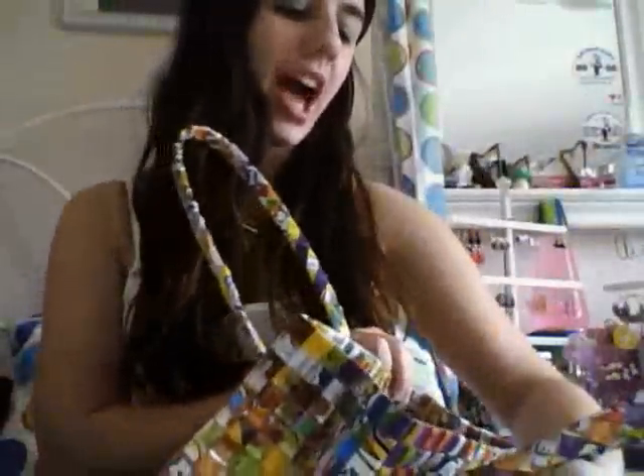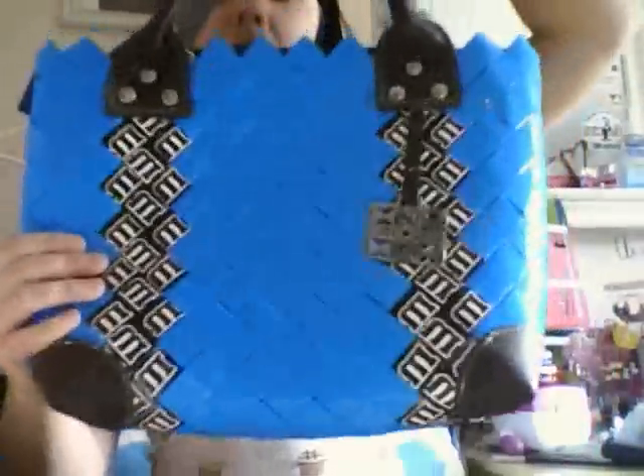Then I have my recycled bag — this is one of them. It's made out of recycled juice boxes. It's really cool. It's made by Half the Sky Rebags. Then I have another recycled one, but this is from M&M's World, as you can probably tell. And this one has a zipper. That is the M&M's bag.